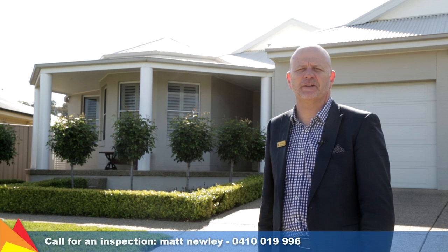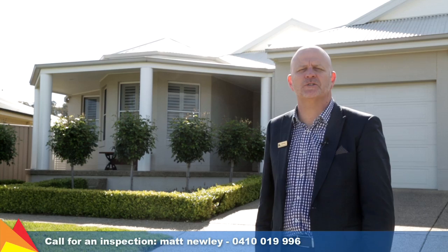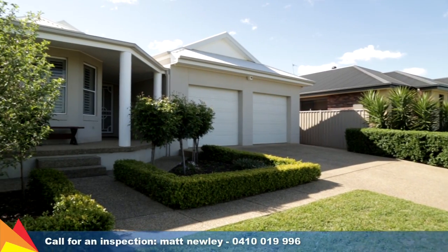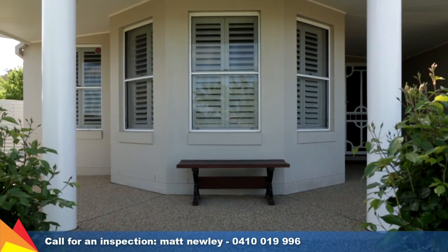Hi there, Matt Newley from Fitzpatrick's Real Estate. Welcome to this awesome family home at 52 Stirling Boulevard, Tatton in Wagga Wagga. Immaculately presented with an eye for detail, this quality home in sought-after Tatton is a superb family haven.